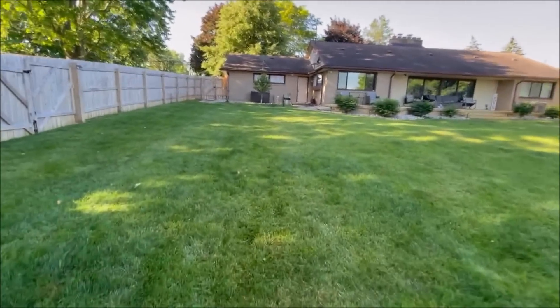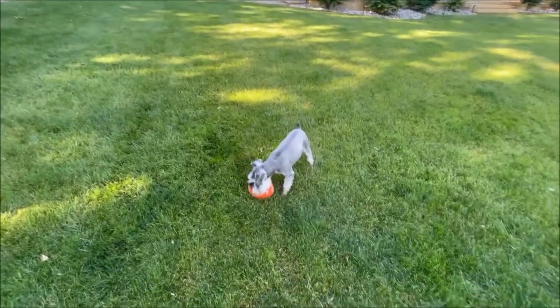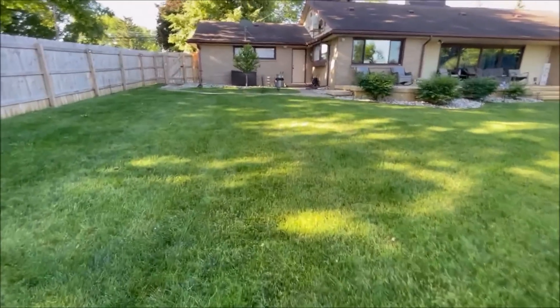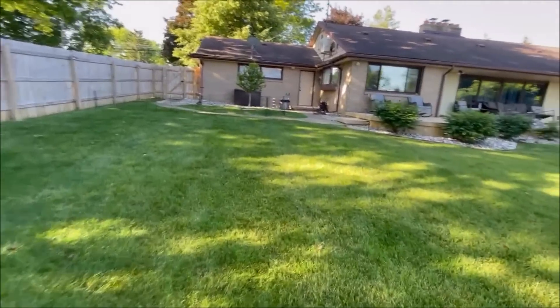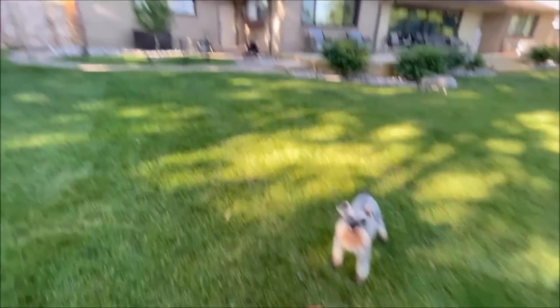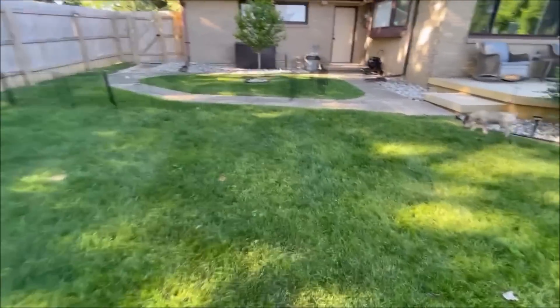If you are new to the channel, his name is Miggy — after Miggy Cabrera who plays for the Detroit Tigers. They both love to play ball. He has a very fitting name.